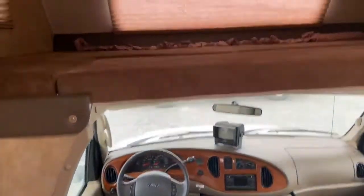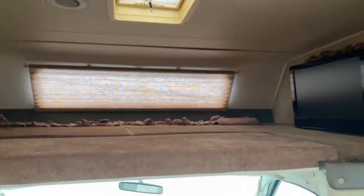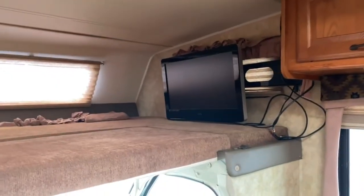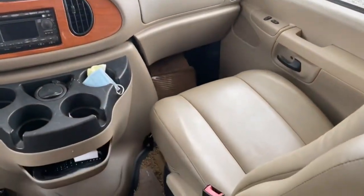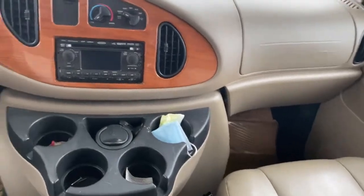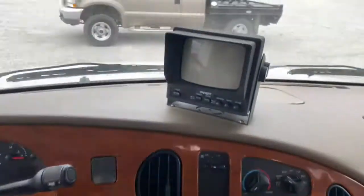This is a Class C, so it is a cab-over. You do have the bed over the cab. It has a TV. Got the nice leather captain's chairs. That's a camera system.